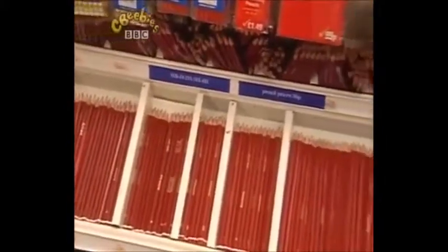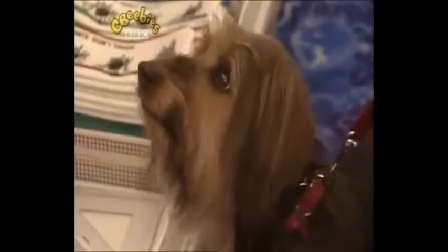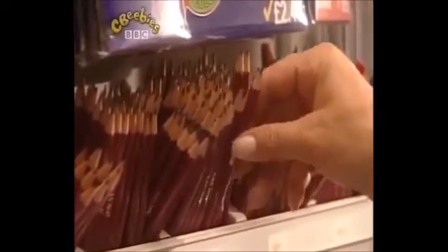Here they are. What a lot of pencils! Did you know there are different sorts of pencils? Some make light, thin lines on the paper. Others make dark, thicker lines. I need one that makes dark lines. This one, I think.